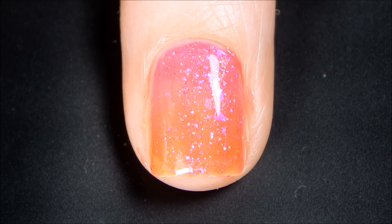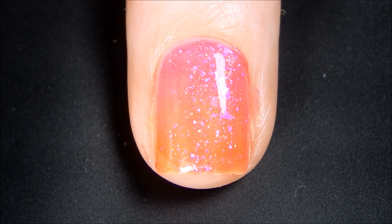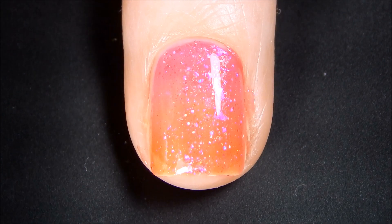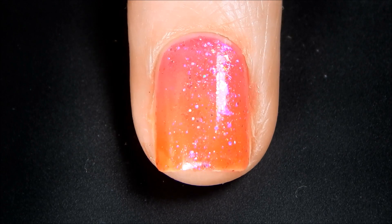There's the first coat. I'm probably going to have to knock my exposure down one stop so it captures the neon qualities of the shade. I'll be back with the second coat. All right, now we're going to go ahead and go in for our second coat of Shall We Dance.